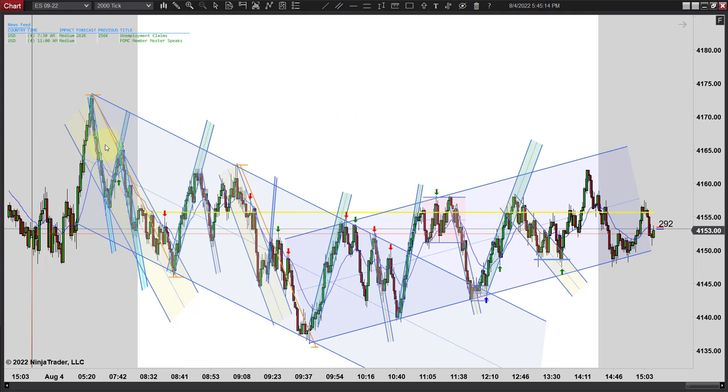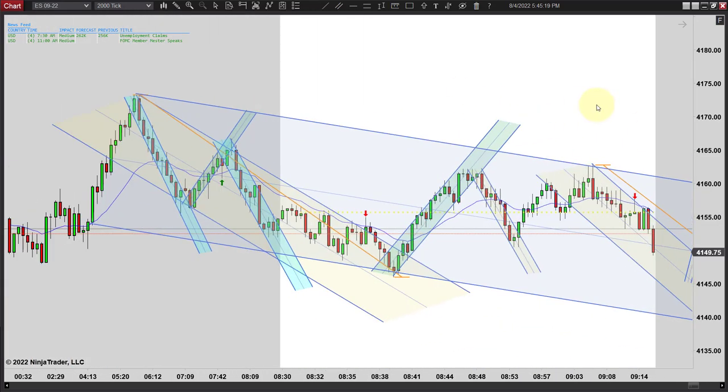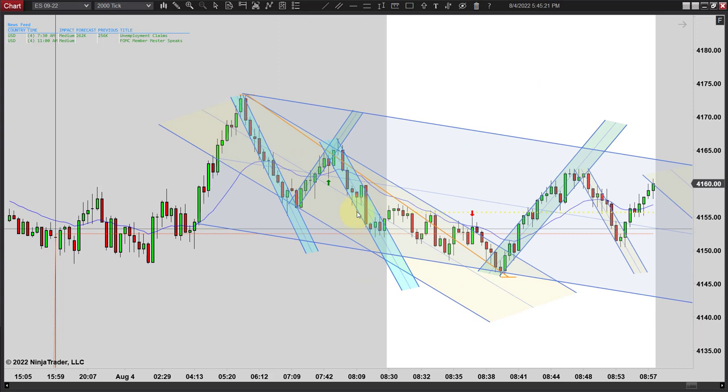Let's get to the trades. Early on when I came in at seven o'clock, let's zoom in here and go through this quickly. Seven o'clock came just as we're coming down and bottoming out right here. At that point, all we really had was this channel here, and then the yellow one formed a little bit later closer to eight o'clock. Prior to that, we just had a trend up.